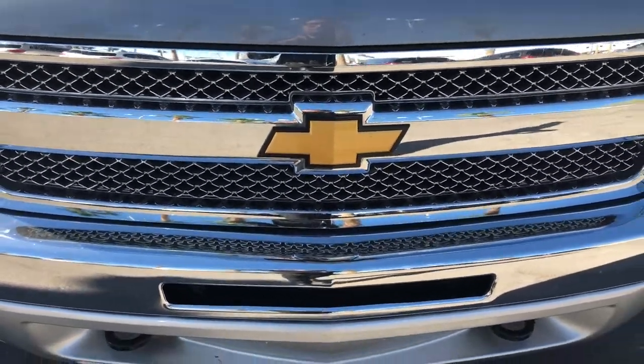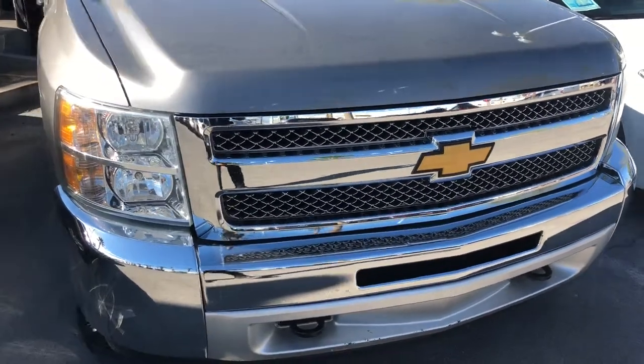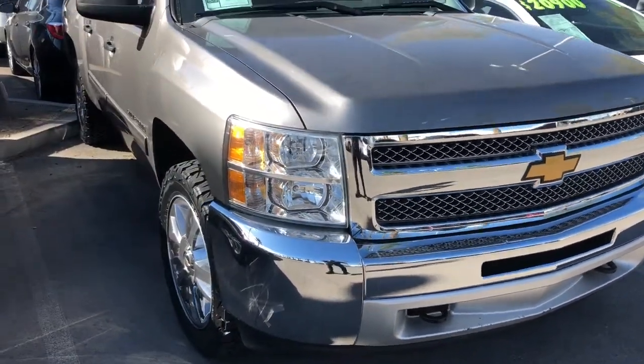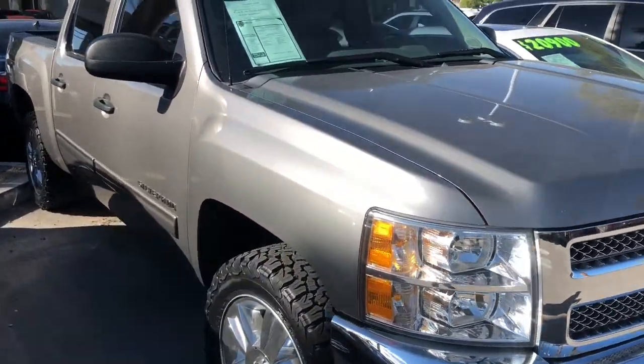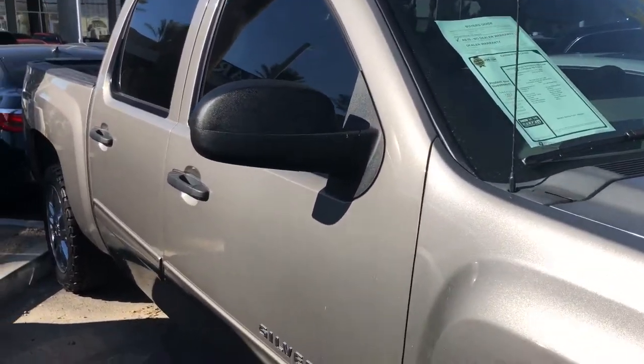Good morning, my name is Rich here with Earnhardt Mazda located on 6525 Centennial Center Boulevard, and I'm here to show you this 2013 Chevrolet Silverado 1500 Crew Cab LT Pickup.